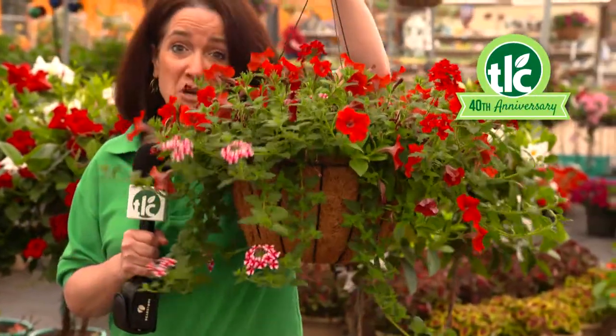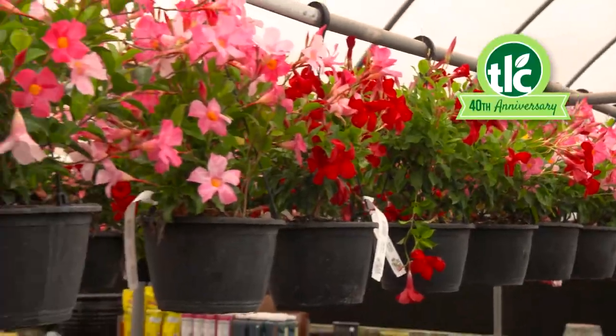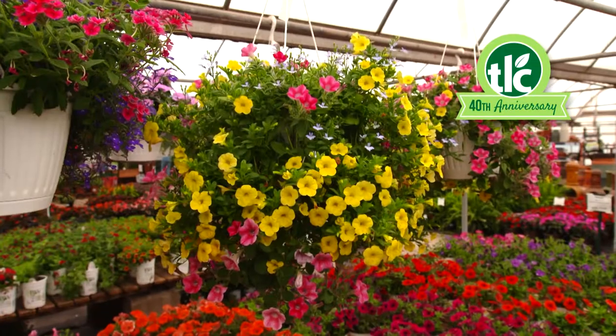Looking for instant color to brighten up your patio? TLC's Hanging Baskets are just the trick. We have hundreds of baskets, from geraniums to supertunias and more.